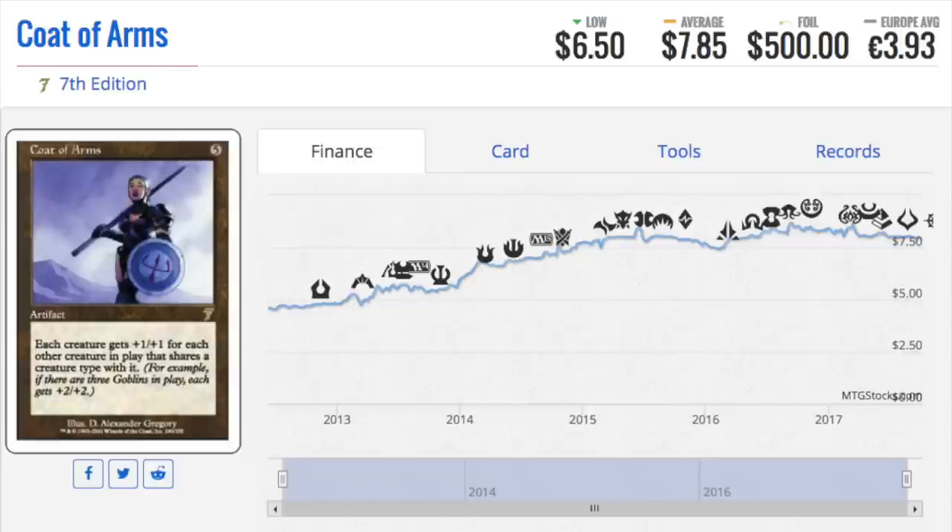Coat of Arms is $500 as a foil. I don't remember if I saw one, but I wouldn't be surprised since I have a lot of non-foils. At $500, if I can buy-list it at $200, I'd do that all day. I might actually have one — I made Sliver decks back in the day and I know I ran a foil one. I need to find that deck. Anyway, that's it — bye guys!